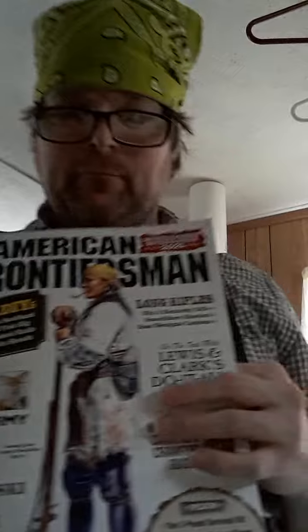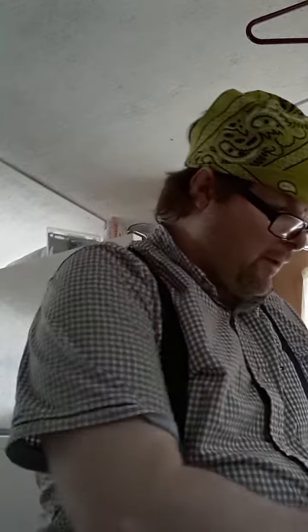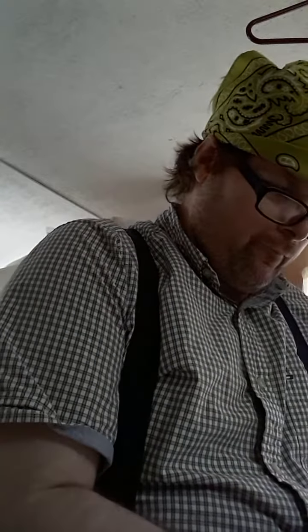I was flipping through the current issue of American Frontiersman — a magazine I honestly recommend. And I saw the Moors article. I'm not going to try to pronounce the last name because I'm just not going to be able to pronounce it.